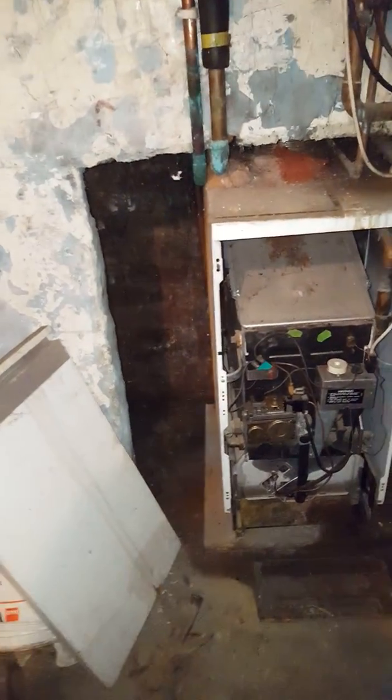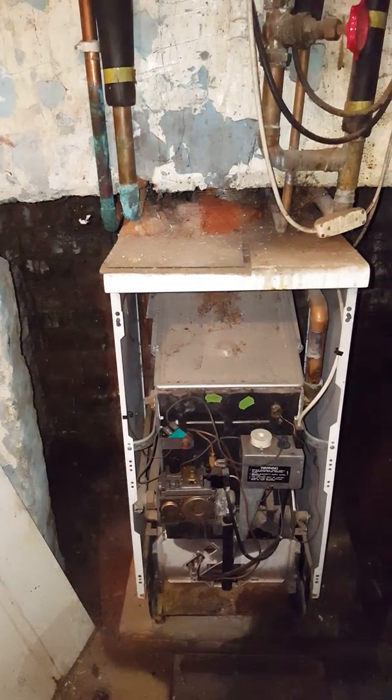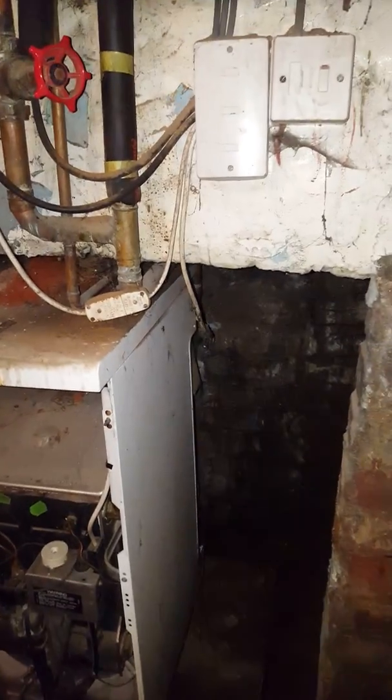This particular boiler has been installed incorrectly. The flue has been installed incorrectly. I'm going to show you something which is quite horrific.